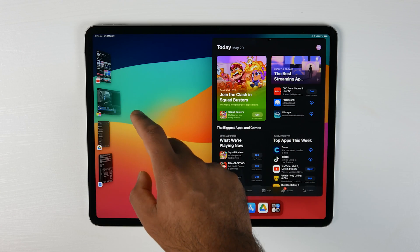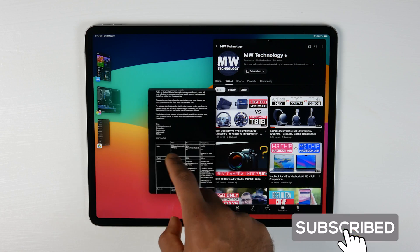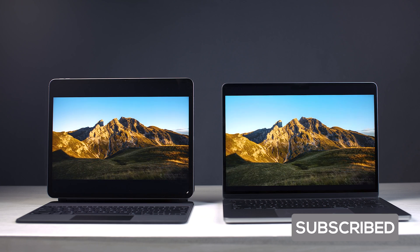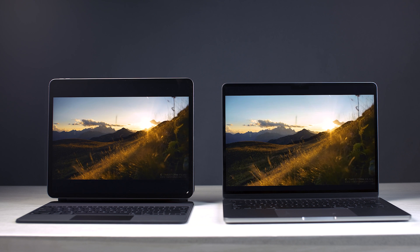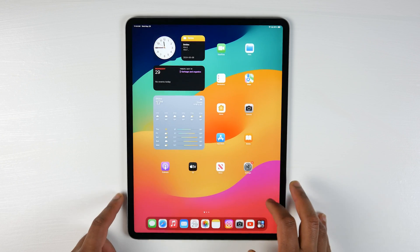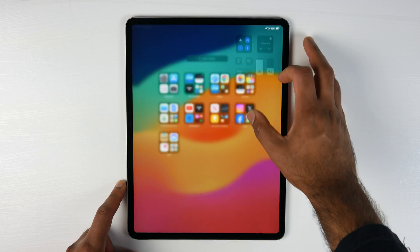Love to know what you guys think. If you haven't already, please like and subscribe and turn on post notifications. Let me know what you're rocking right now — whether it's an iPad, a laptop, or a desktop. Check out the description below for more videos and product links to everything we talked about. We'll see you real soon in the next one. Take care.